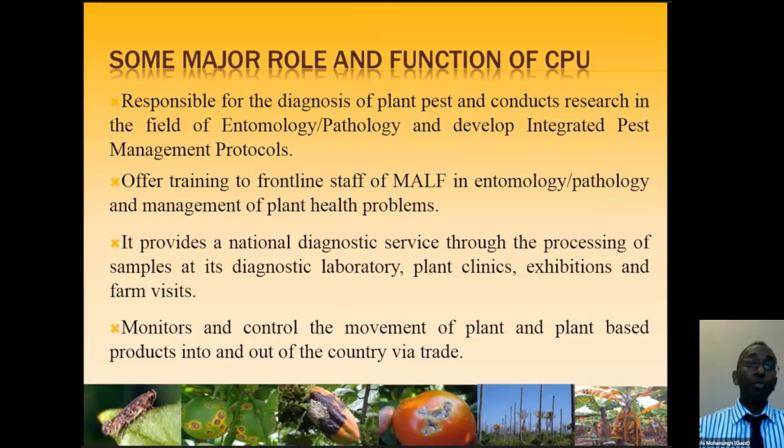We offer training to frontline staff of the Ministry in entomology, pathology, and management of plant health problems. We provide a national diagnostic service through diagnostic labs, plant clinics, exhibitions, and farm visits — should you have a problem in your field, we can arrange a visit and recommend management strategies. We also monitor and control the movement of plant and plant-based products into and out of our country via trade, so we play a big role when it comes to trade.